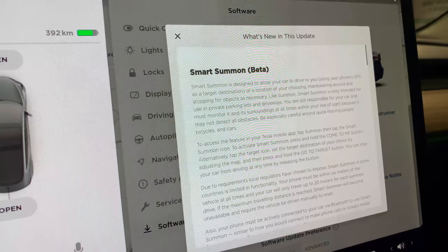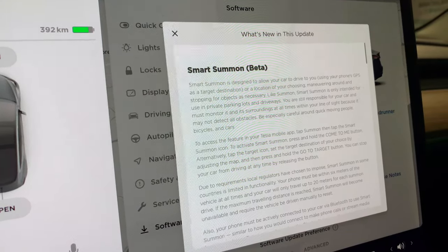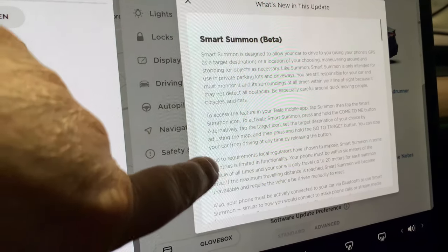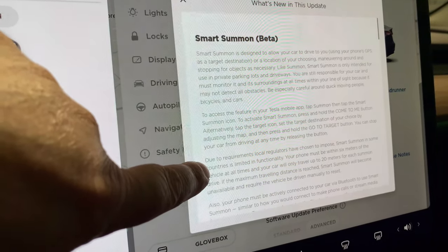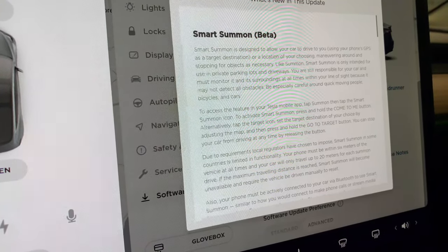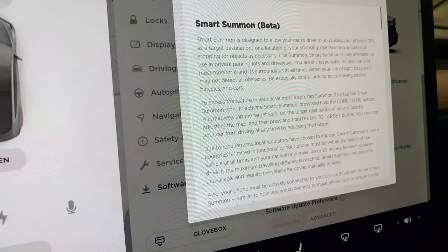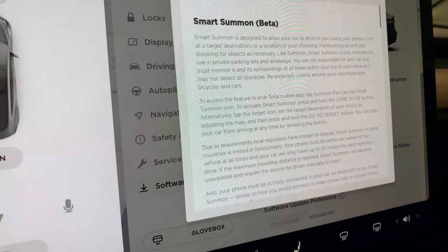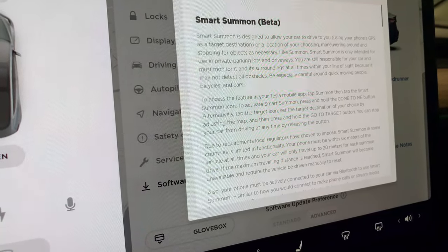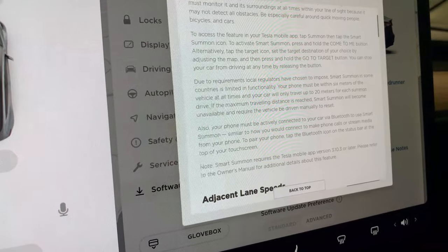If it's right, this is a huge Christmas present for people here in Switzerland. Due to requirements local regulators have chosen to impose, Smart Summon in some countries is limited in functionality: your phone must be within six meters of the vehicle at all times, it will only travel up to 20 meters per summoned drive, and your phone must be actively connected to your car via Bluetooth — similar to how you'd connect for phone calls or streaming media.